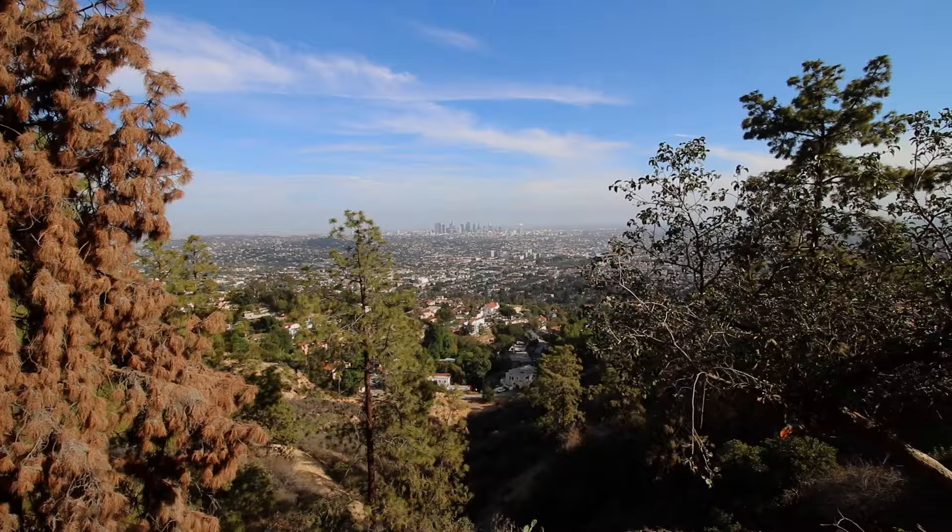Hello everyone, this is Emmerich from Emmerich Time-lapse and today I am shooting some time-lapse at the Griffith Observatory. Right now I'm probably gonna go shoot some more of the day a little bit down behind the observatory.